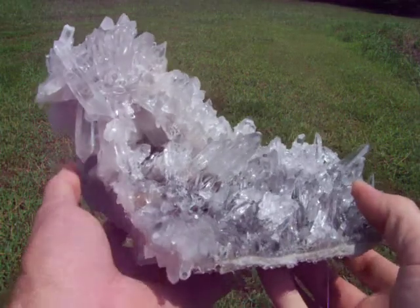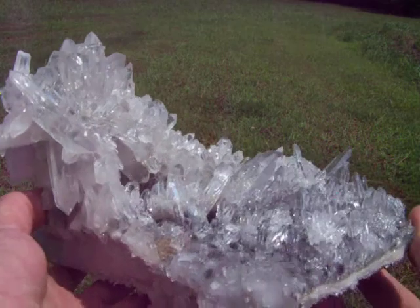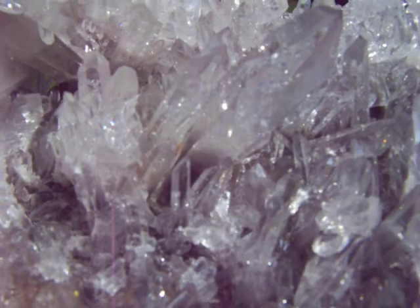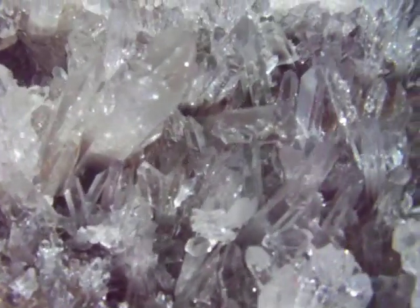Here is a huge Arkansas Quartz Crystal Blue Phantom Burr cluster. This one has some of the finest blue phantoms I've seen in the clusters. They're very dark — that's the dark blue you see in the crystals. Pretty much every crystal on this bottom part of the cluster is blue phantoms.